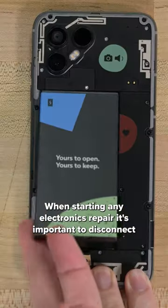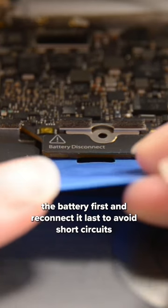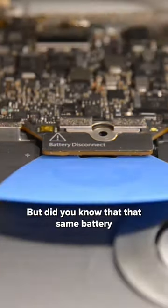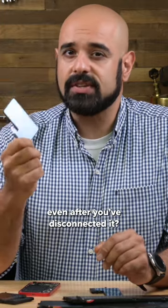When starting any electronics repair, it's important to disconnect the battery first and reconnect it last, to avoid short circuits that can damage your device. But did you know that the same battery can still be dangerous if it was fully charged, even after you've disconnected it?